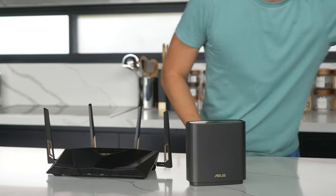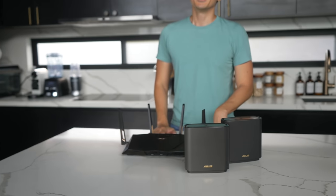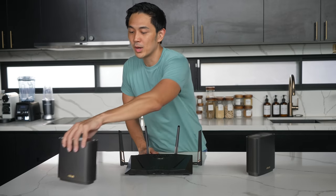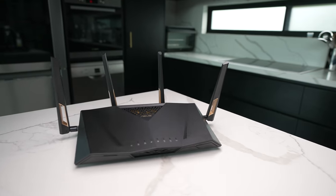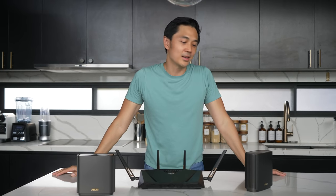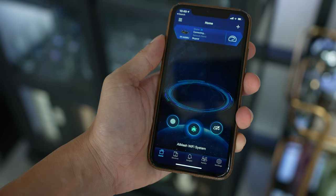ASUS kindly sent these in — so fancy. This ASUS XT8 can work on its own without the main router, but for us Wi-Fi is so important all the time that we placed it as an extra node to extend the Wi-Fi. One is in our office and the other is in our room. It matches the black and gold aesthetic of the SkyPod perfectly. It has all the same features as the main router, but it's more sleek and more gaming-styled. With all of these working together, there's no dead spot in our house.